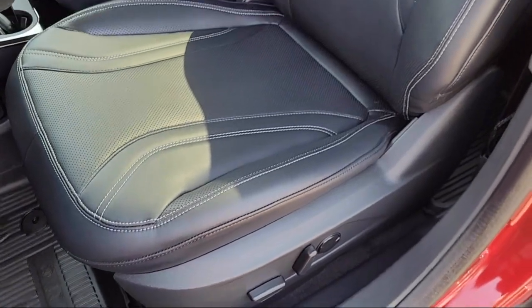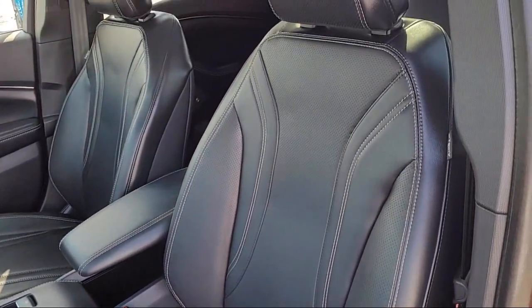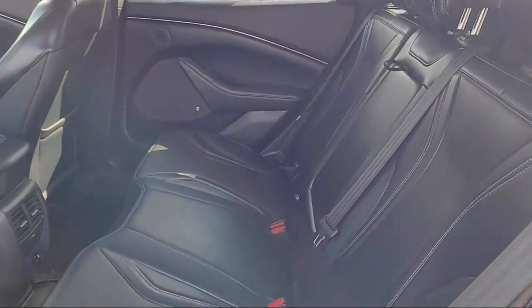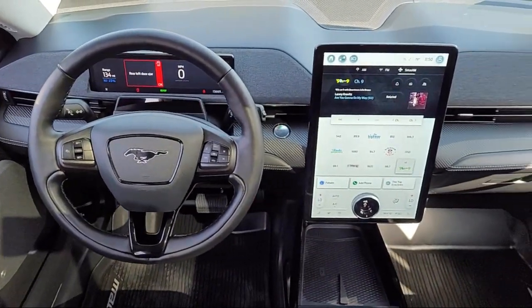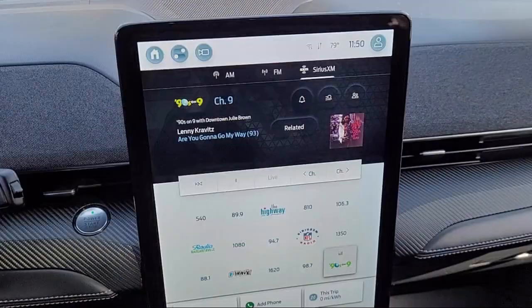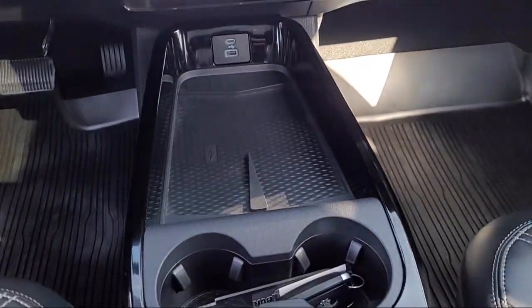Every certified pre-owned Ford vehicle is given a rigorous 172-point inspection by Ford factory trained technicians, and is backed by Ford with a 7-year, 100,000-mile powertrain warranty coverage from the original purchase date. Plus, 12-months, 12,000-mile limited warranty coverage with roadside assistance.